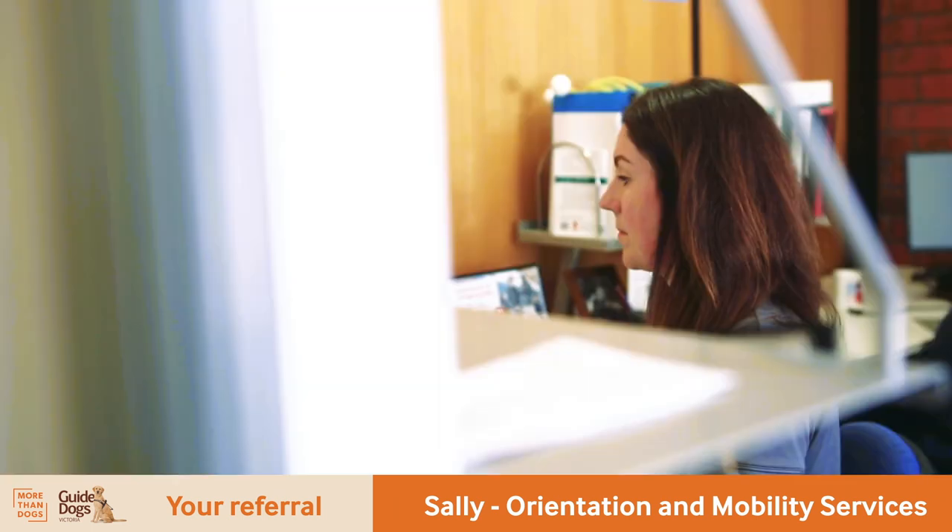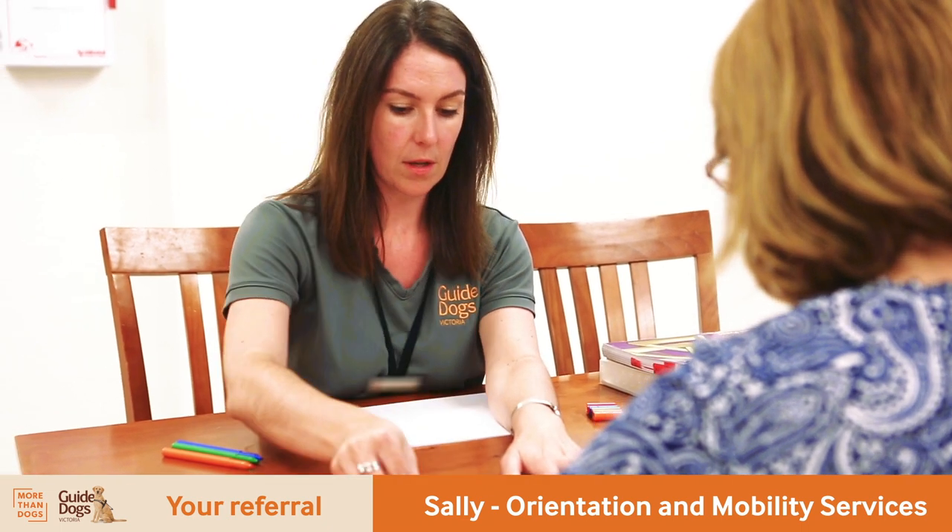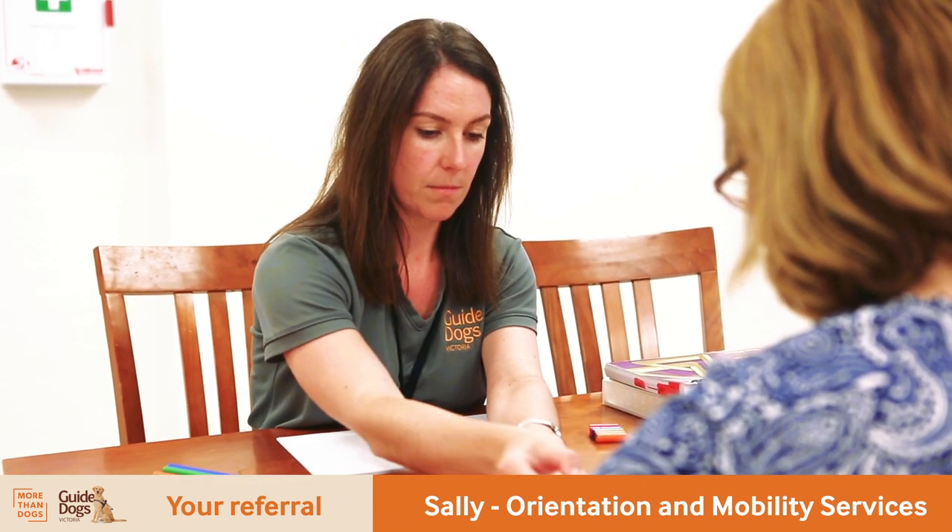We look at the clients very holistically, so we try to liaise with any other professionals that might be working with that person — allied health professionals, medical professionals, general practitioners, other service providers like social workers, case managers. We can do all of that liaising so we've got a full picture of each person, and that really gives us an opportunity to build that full picture of each client that comes into Guide Dogs, and really shape an individual tailored program that meets their goals.